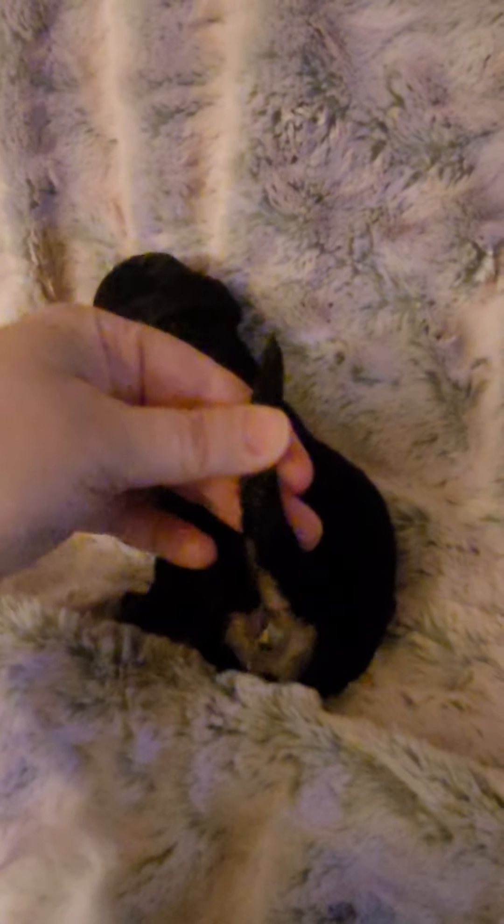This is the black phantom — he does have white. This is his face. He's got a little white chin there. He's got white on his chest. He's got some great markings too. White on his back feet. Let me get his underside here for you. There's his underside. Black phantom with white.